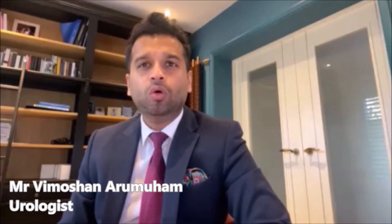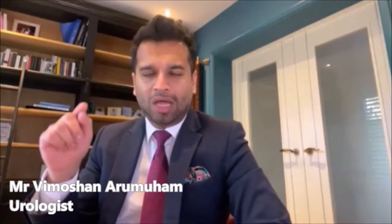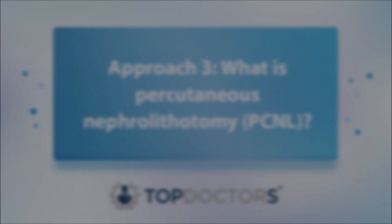Flexible ureteroscopy is best used in stones that are not too large and not too small. It's also quite a good option if you've got stones in both kidneys that need treatment, or stones in multiple areas of the kidney, where you can take all the stones in one sitting. This is less favourable than shockwave, where you can only treat one stone in one position at each time.